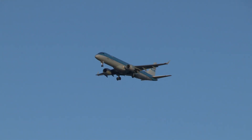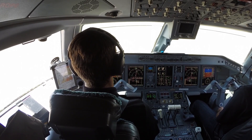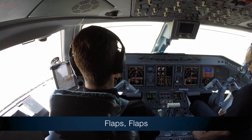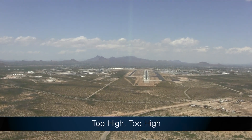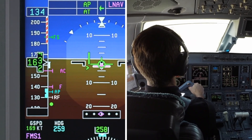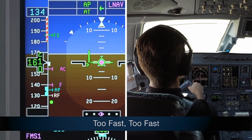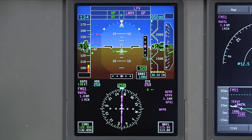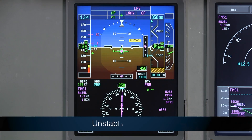Depending on operator settings, the system gives an aural advisory between 1,000 to 450 feet above the runway for flaps if the aircraft is not fully configured to land — "Flaps" — for steep approach angle if the aircraft is too high — "Too high" — and for speed if V-approach or VREF are exceeded by a value specified by the operator, typically between 15 and 25 knots — "Too fast." The system also gives an "Unstable" caution-level alert at 450 feet if any of these three conditions still exist.